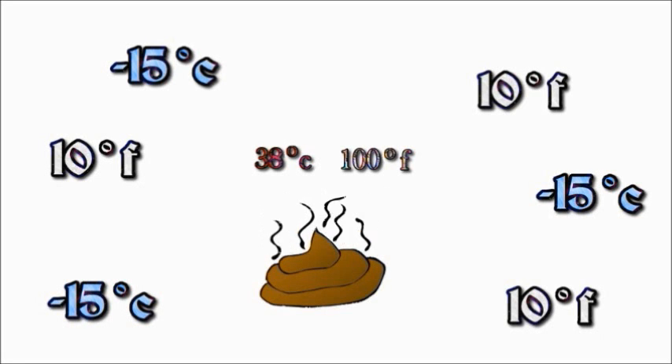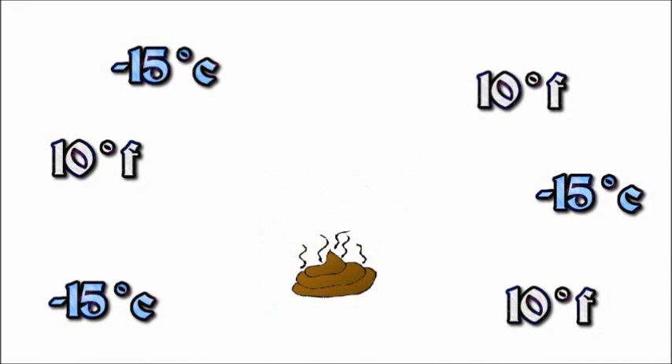The windchill factor is a comparative measure of the rate that heat is carried away from an object warmer than the surrounding air temperature. But it doesn't matter how windy it is — the object can never be chilled lower than the surrounding air temperature, unless there is evaporation of fluid on the surface of the object, but that gets a bit confusing.